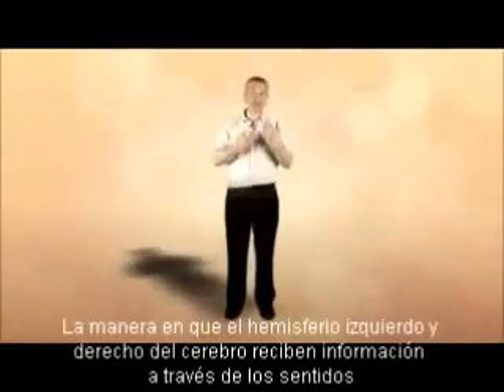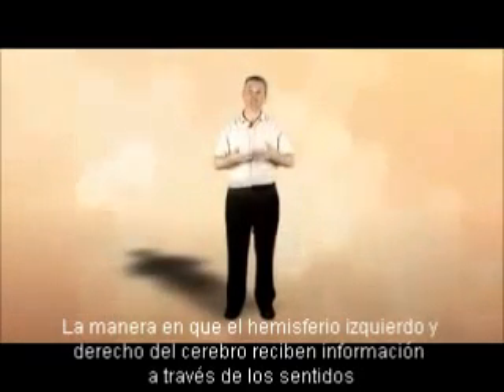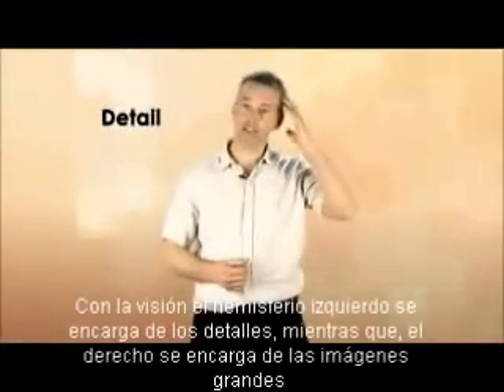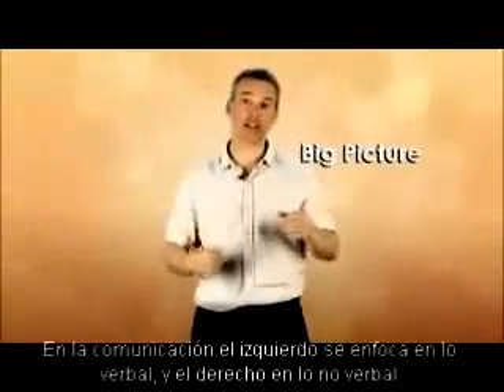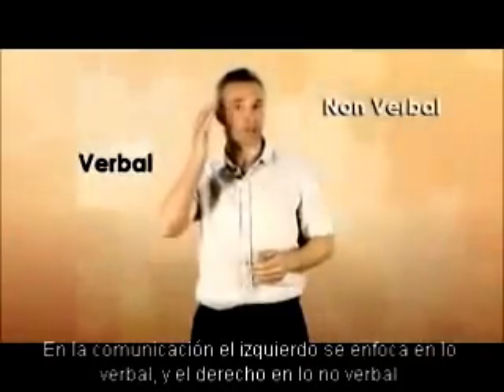The way that the left and right hemispheres of the brain perceive information from the senses is therefore subtly different. For instance, with vision, the left will look for the detail and the right will look at the big picture. With communication, the left is mainly verbal, while the right favours non-verbal.